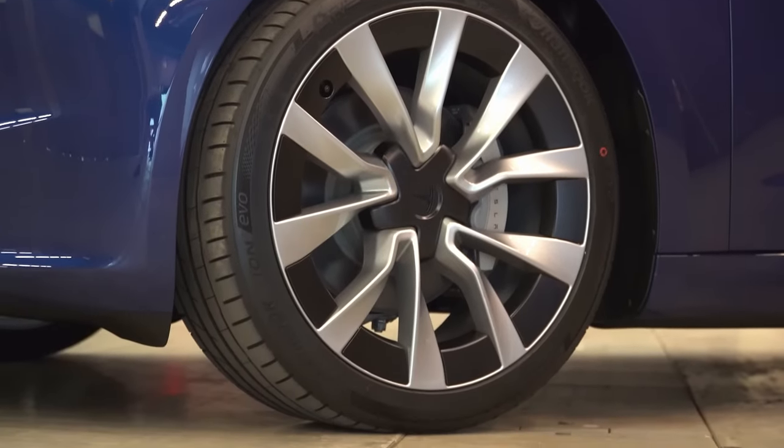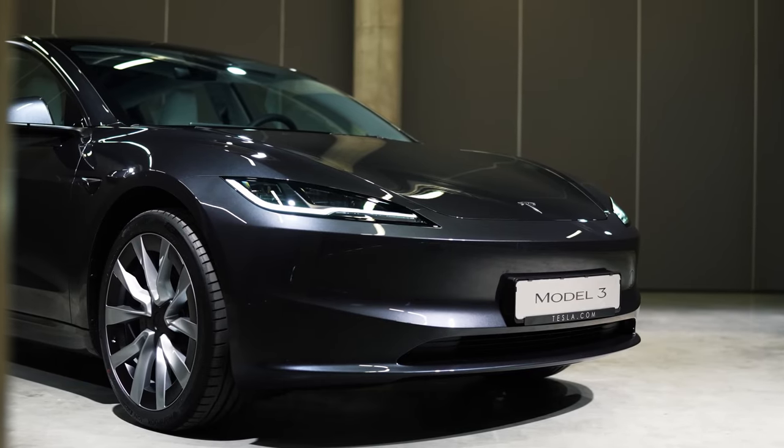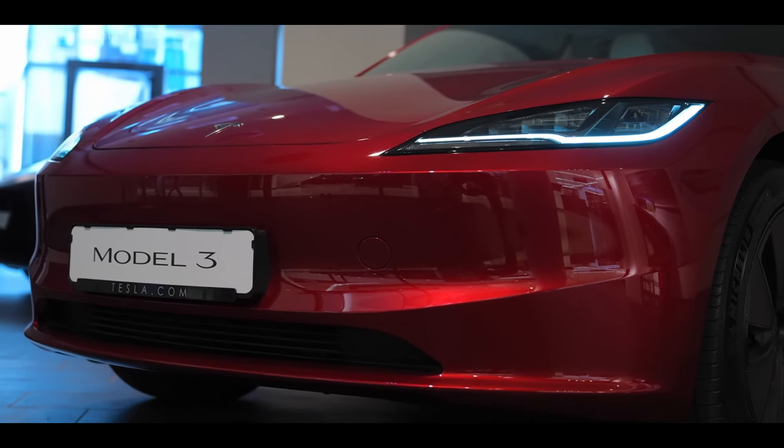The whole thing is only achieved thanks to an optimization of the aerodynamics, and not thanks to new drive technology or similar. But now we start with the design and start at the front.